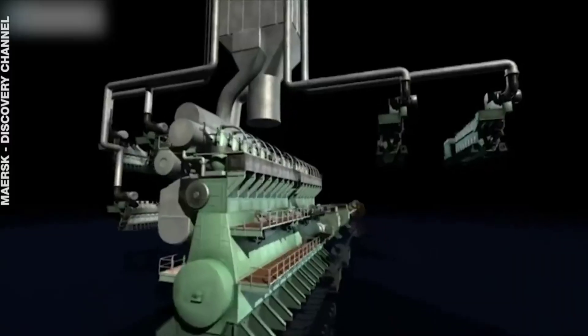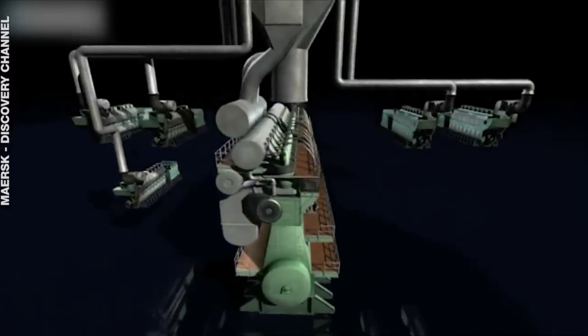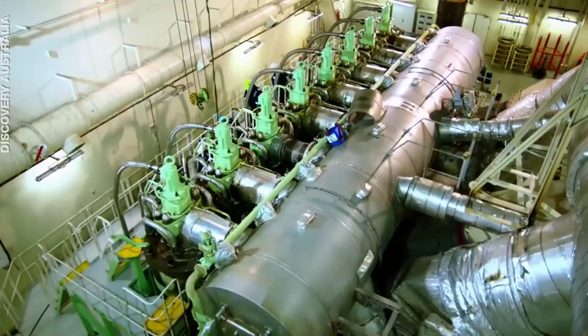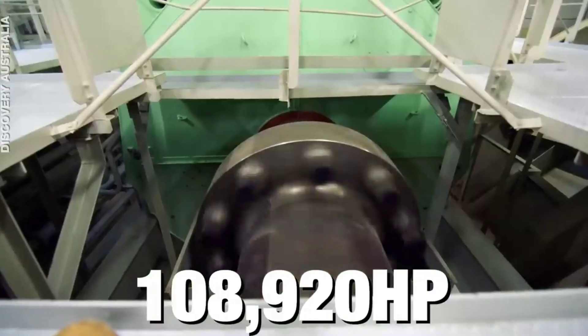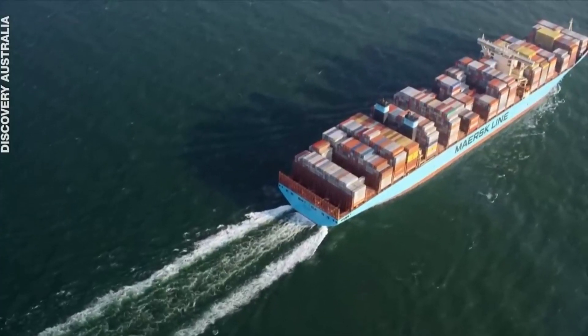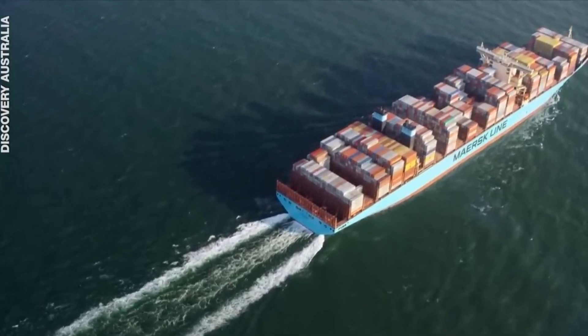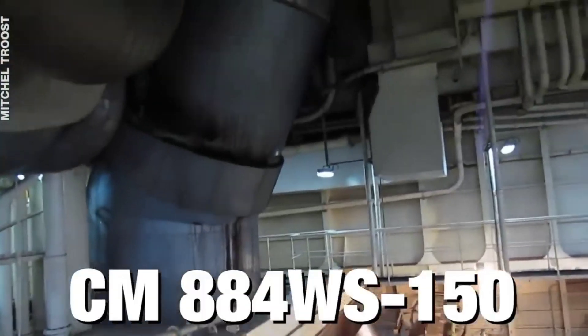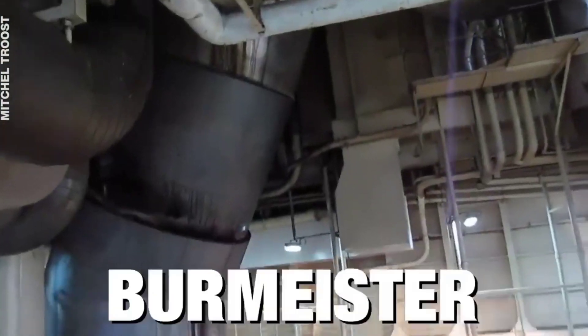There are other large and powerful engines that hold titles in their own categories, like the CM884 BW 150 by Burmeister and Wain, which is the world's largest diesel engine by size, and the Lycoming XR-7755, which is the largest piston-driven aircraft engine. Which is the most amazing engine in your opinion? Tell us in the comments and don't forget to subscribe to Tech by World.